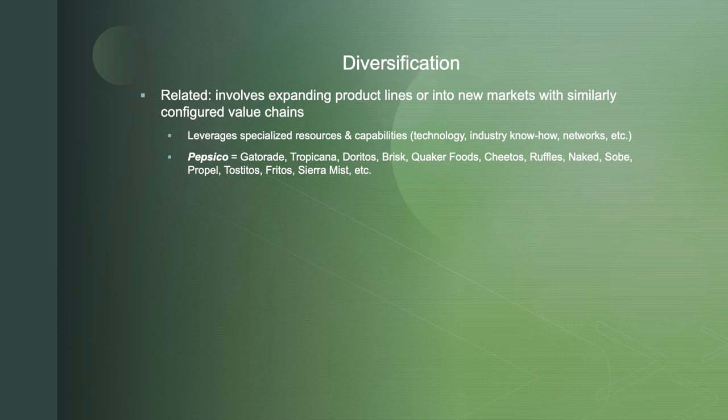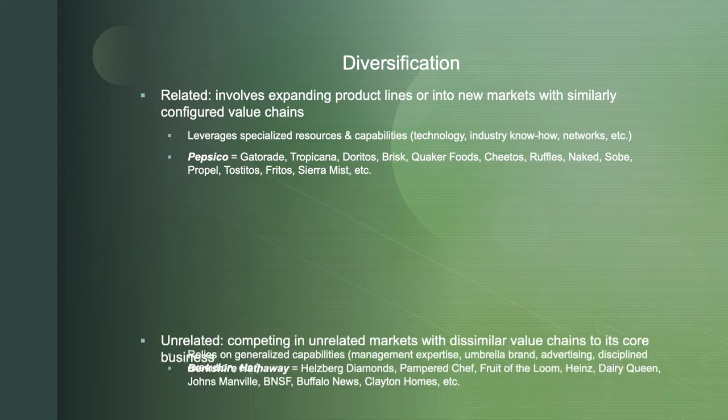You may ask: what is the difference between related diversification and horizontal integration? It's really about the motivation behind it. Integration's goal is to take advantage of or create economies of scope and scale. The purpose of diversification — just like diversifying an asset class in finance — is to spread risk. So it's really about the motivation behind the decision.